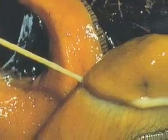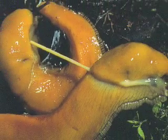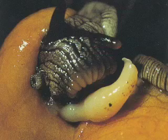Apophallation is a process where banana slugs, while mating, find their sexual organs stuck inside the other banana slug. If they can't retrieve it — if they can't get it back out — they'll chew through it.